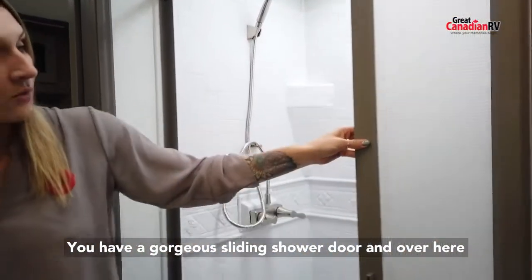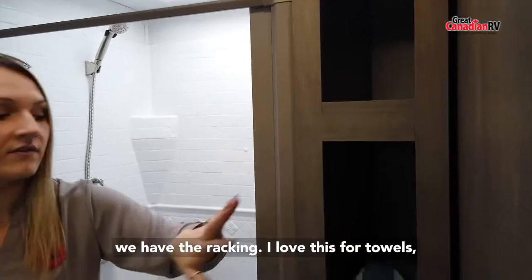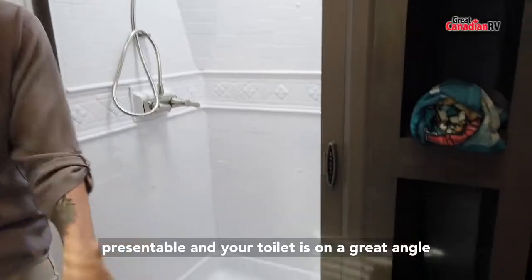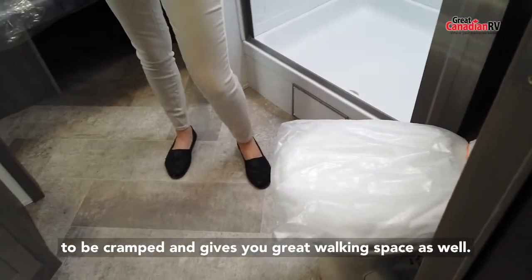You have a gorgeous sliding shower door and over here we have the racking — great for towels to keep everything neat and presentable. Your toilet is on a great angle, giving you so much leg room so you're not cramped, and it gives you great walking space as well.